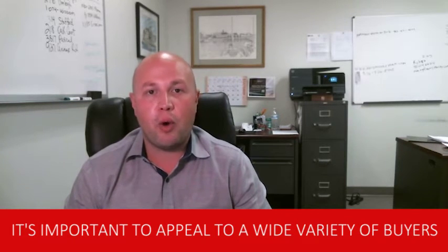It's important to appeal to a wide variety of buyers, as well as keeping a lot of things neutral. I definitely suggest that if you are doing any painting or flooring, keep the colors to a neutral setting. Thanks for watching my video blog — if you are looking to buy and/or sell a home or have any specific real estate needs, please do not hesitate to email me or give me a call. Have a great day.